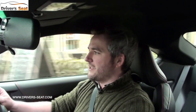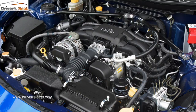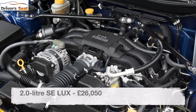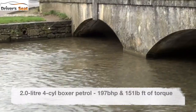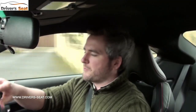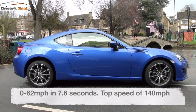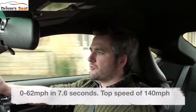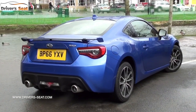The facelifted BRZ is available in just one trim level — SE Luxe — and there's only one engine to choose from: a two-litre four-cylinder boxer petrol engine developing 197 brake horsepower. That's enough to get from stationary to 62 miles an hour in 7.6 seconds, pushing on to 140 miles per hour before running out of puff.